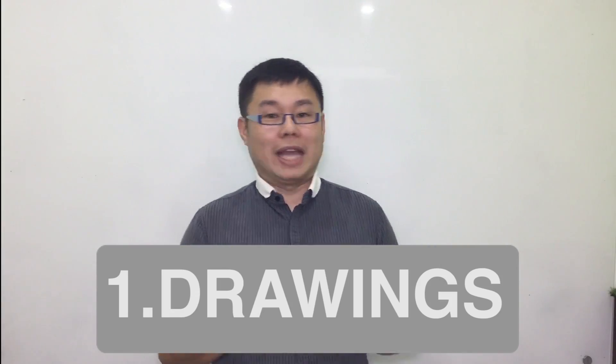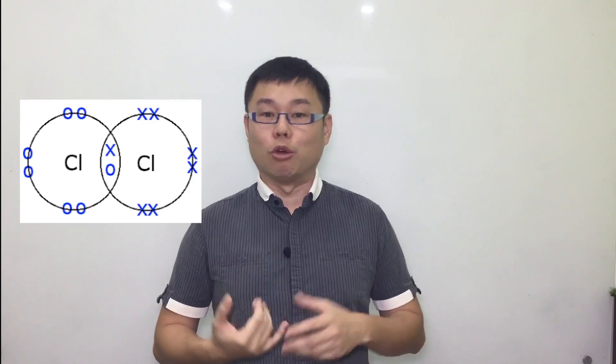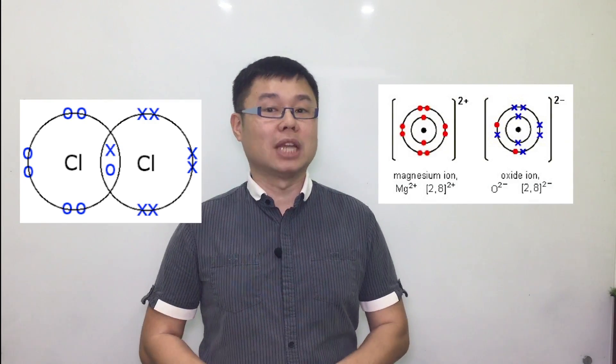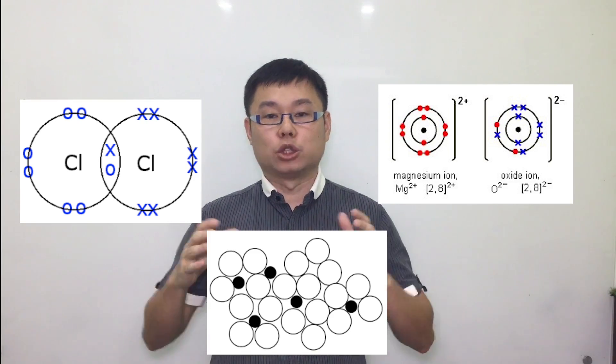Number one, focus on the drawings. In the exam, you will be given marks when you draw the diagrams. So in your textbook, you will find drawings — for example, how to draw covalent bonds, how to draw ionic bonds, how to draw the alloy structure, and so on. Focus on all the drawings that you can see in your textbook and make sure that you know how to draw them.